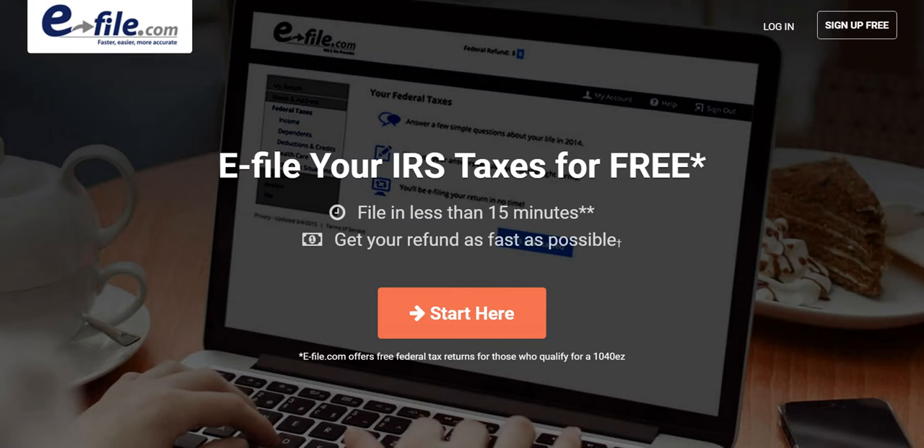My encouragement would be to make the most of this opportunity. For your benefit, I've provided the direct link to this very page in the description of this video. You simply need to click on that link, and once you're on this page, click the 'Start Here' button, and you can quickly get on to filing your IRS taxes.